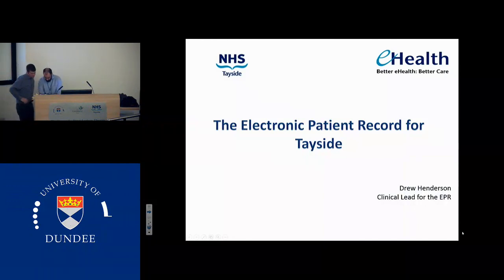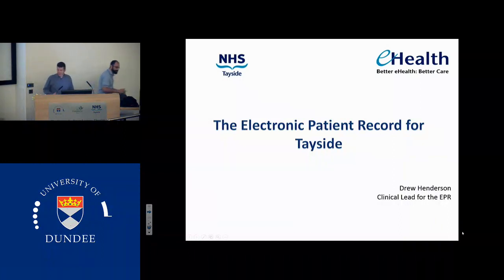What you have to do is press PC and it will come back on. And you are being recorded. Good afternoon, everyone. I'm here to talk about paper switch-off, but as part of that I thought I would give a background to the developments which are going to be happening over the coming couple of years with the electronic patient records.